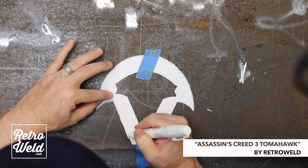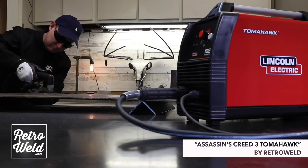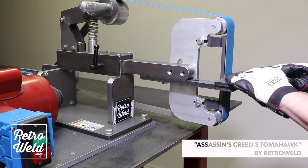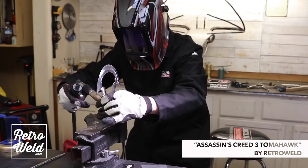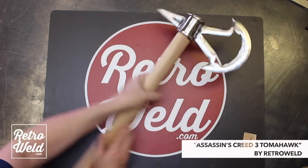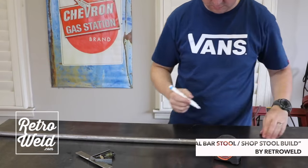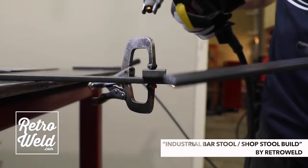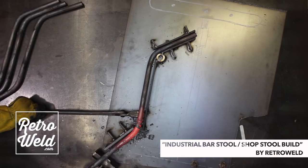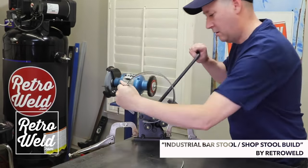Next is Douglas from Retroweld, who had two projects featuring his plasma cutter — he has the 625. First was the Assassin's Creed 3 tomahawk, a super cool build. He used the plasma cutter to cut out the actual blade and did all kinds of metal working techniques. The other build was his industrial stool, which was probably one of the most beautiful builds he's ever done. He used the plasma cutter to cut pieces of flat bar — something you could do with an angle grinder, but it just goes to show how versatile a plasma cutter can be.